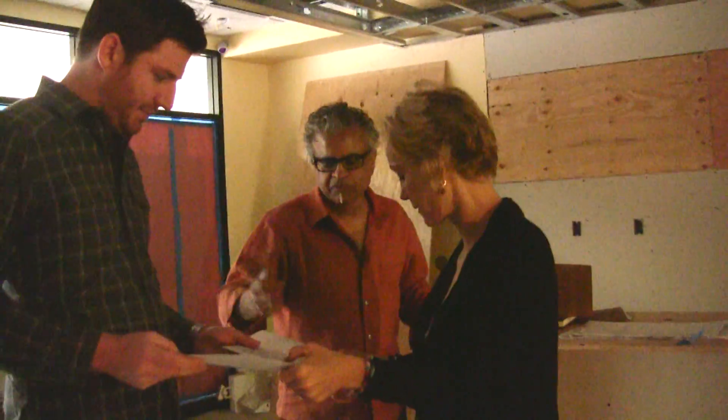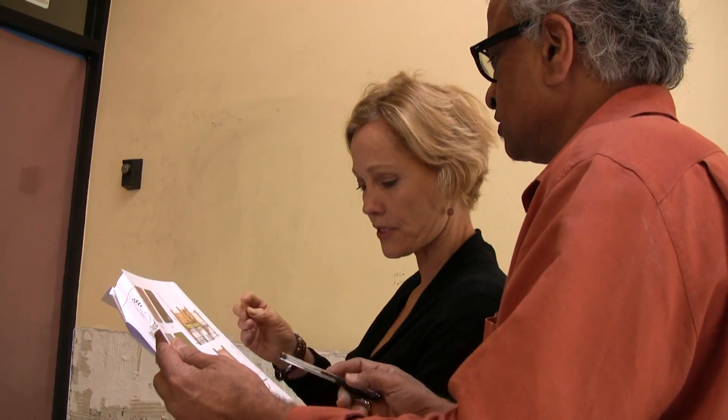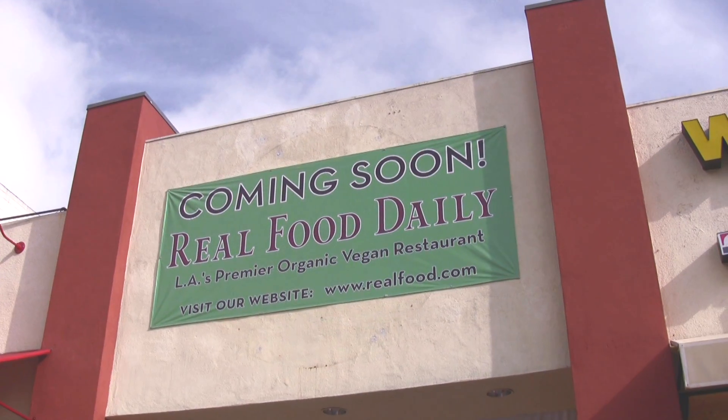We're going to come back in and show you when we're less of a construction site and we're really bringing in the banquettes, the counter, and the various different pieces of equipment for the kitchen. We'll come back and revisit that before we actually open in six weeks. See you then.